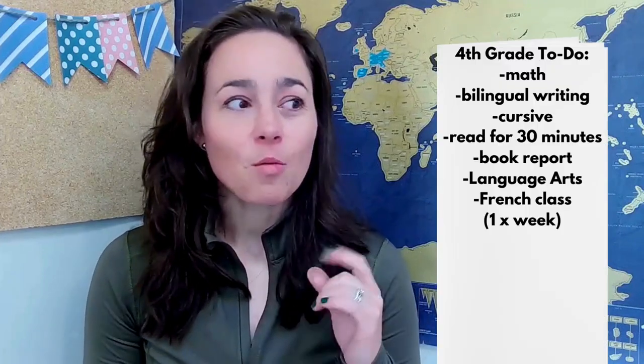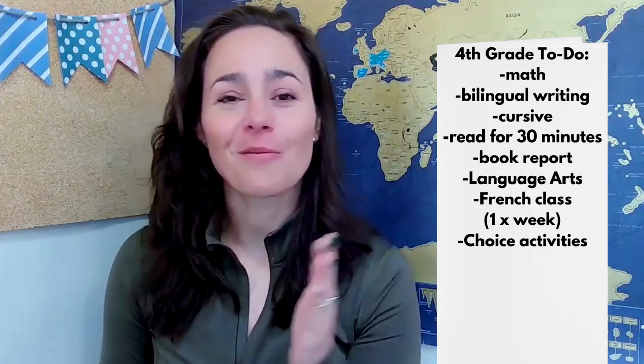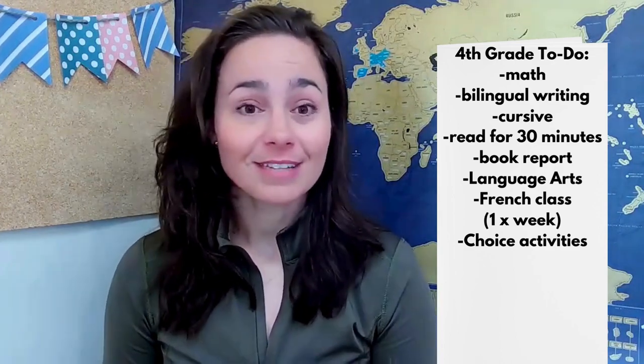Once a week, we have French for 30 minutes for each kid. There have been times in our homeschool journey where we've had it twice a week. Currently it's only once a week and they have homework that usually takes about 30 minutes. Our French teacher leaves that homework in a shared Google Doc that I created, and our kids can get that done and share it with him whenever they're ready.